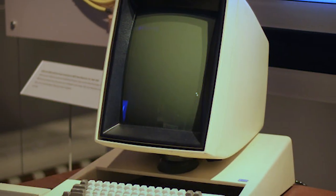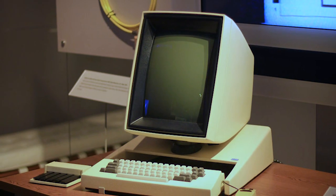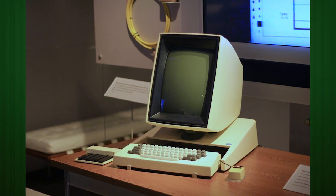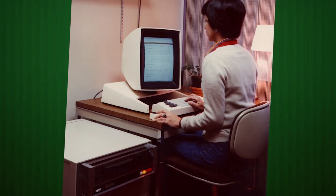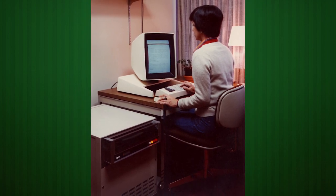It also pioneered the what-you-see-is-what-you-get style of document preparation, which made full use of its portrait-orientation CRT display. And of course, driving much of this interaction was a revolutionary device called a mouse, something that wouldn't go mainstream in other computers until many years later. And all of this was available with 96K of RAM starting at just $40,000!